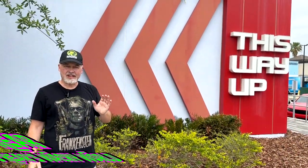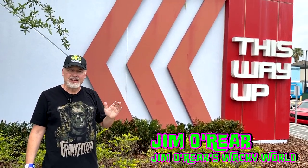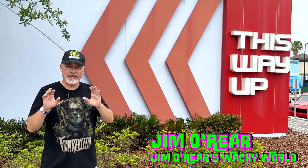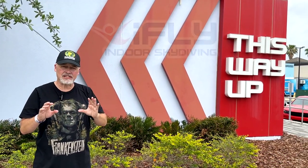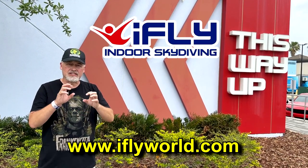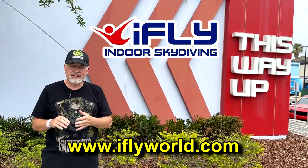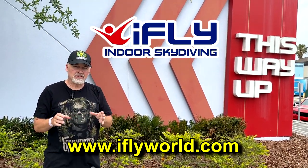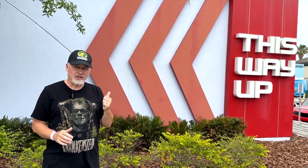Hello friends, it's Jim O'Rear. Today we are outside iFly Orlando, where you can get the sensation of skydiving without jumping out of a perfectly good plane. They have these locations all over the place, not just in Orlando, so you can go to their website and check if there's a location near you. Today we are going to show you what that experience is like, so come on inside iFly Orlando.